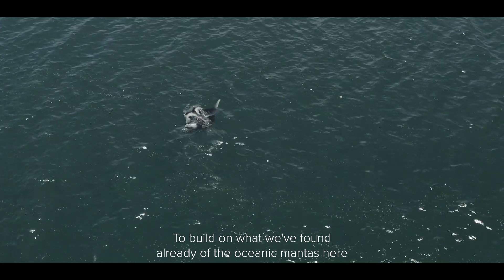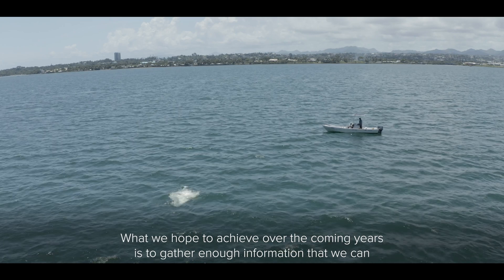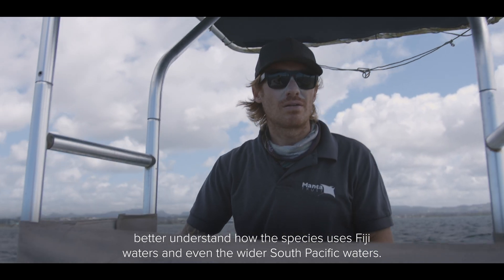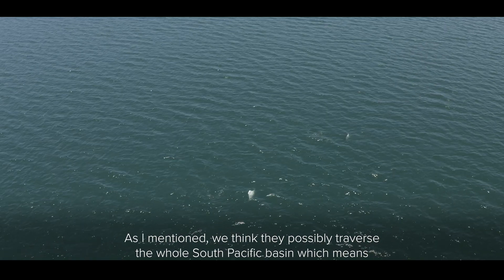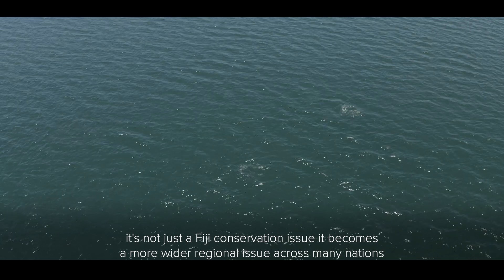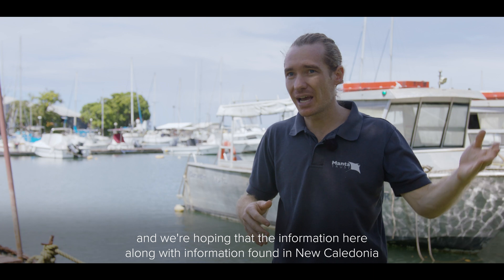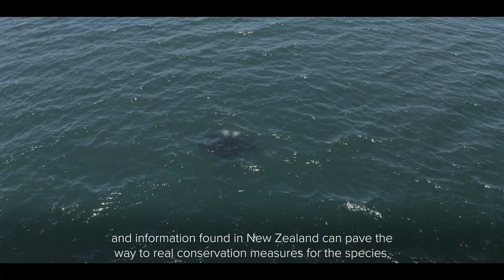To build on what we've found already of the oceanic mantas here, we need to conduct more surveys in the area over a longer period of time. What we hope to achieve over the coming years is to gather enough information that we can better understand how the species uses Fiji waters and even the wider South Pacific waters. We think they possibly traverse the whole South Pacific basin, which means it's not just a Fiji conservation issue — it becomes a wider regional issue across many nations. We're hoping that the information here, along with information found in New Caledonia and New Zealand, can pave the way to real conservation measures for the species.